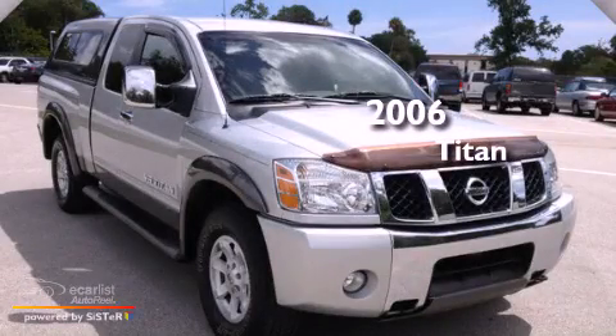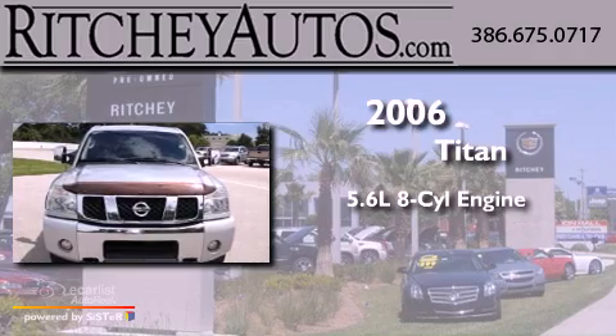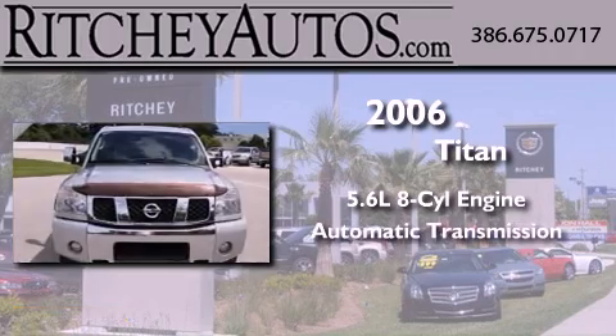This is a 2006 Nissan Titan. It features a 5.6-liter, eight-cylinder engine and an automatic transmission.